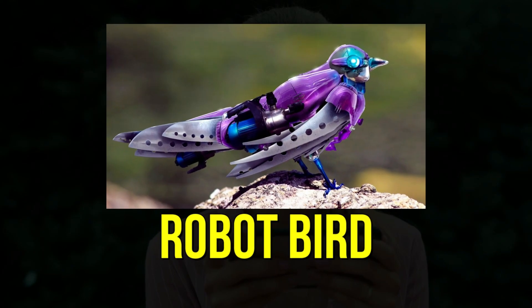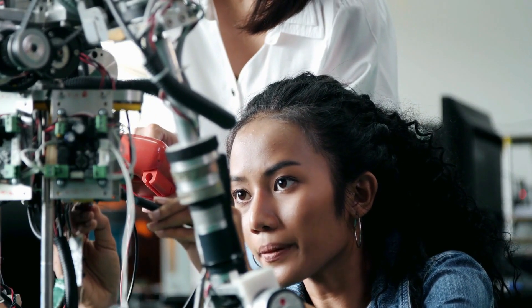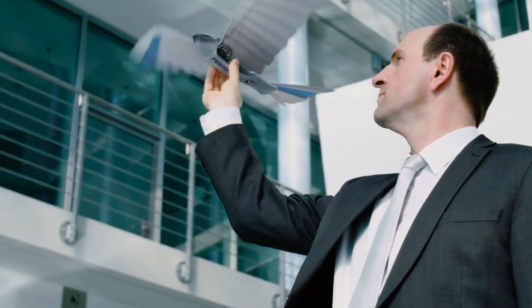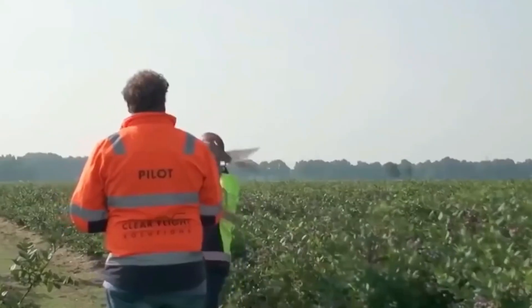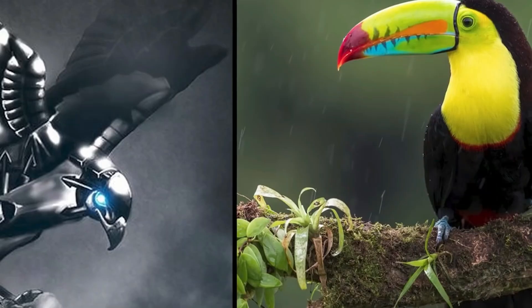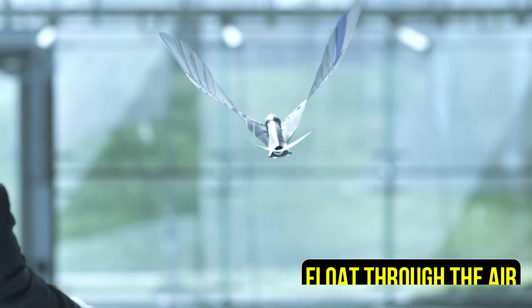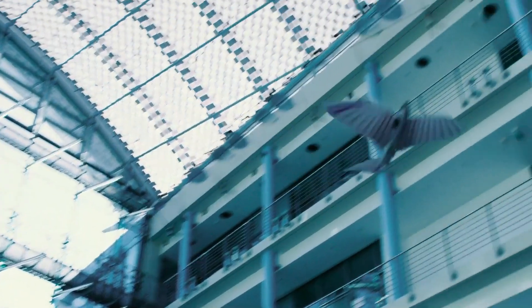3. Robot Bird. In 2011, something amazing happened in the world of technology. The very first robot bird designed to resemble a magnificent albatross took flight. These robot birds are incredibly special because they can do everything a real bird can do — move gracefully, float through the air, and soar like champions, reaching impressive heights of nearly one kilometer above the Earth's surface.